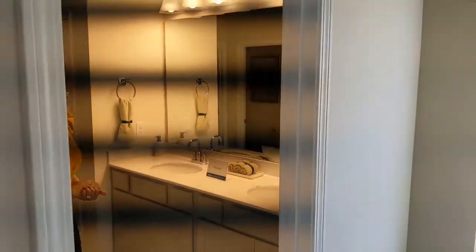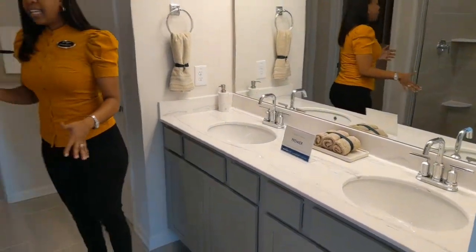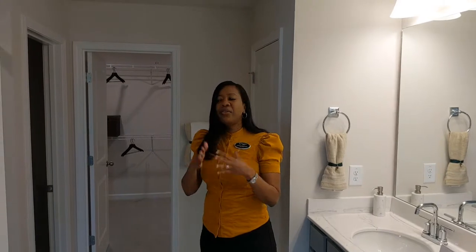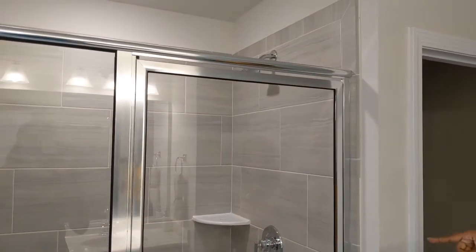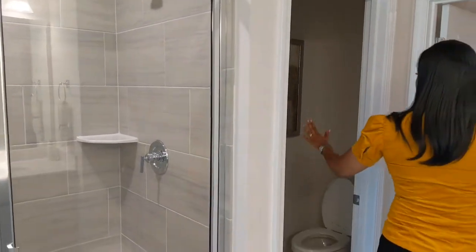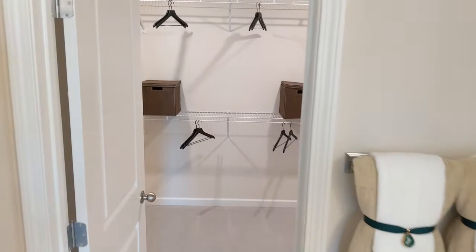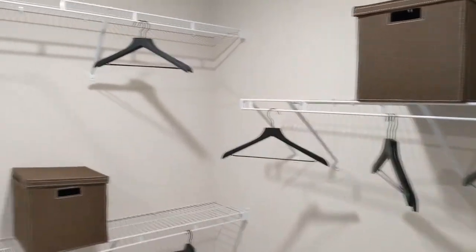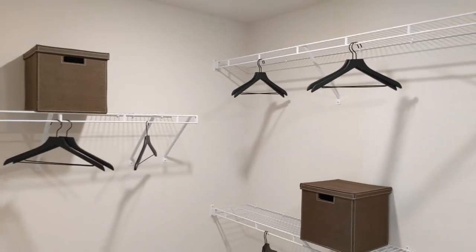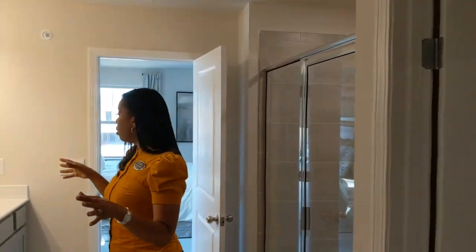Look at this bathroom — is this not beautiful? You have the double sinks, which is standard in a master. I love the light fixtures, just beautifully done. And again, these are not the only options, so if you don't like this style, come pick what's best for you. There's a supersized shower — really pretty. There's your water closet. Now the closet, which is the major component of the master bedroom, is off the bathroom. It's very spacious — definitely enough space for his and hers. You also have the option of removing the shelving and doing a custom closet to add even more space.